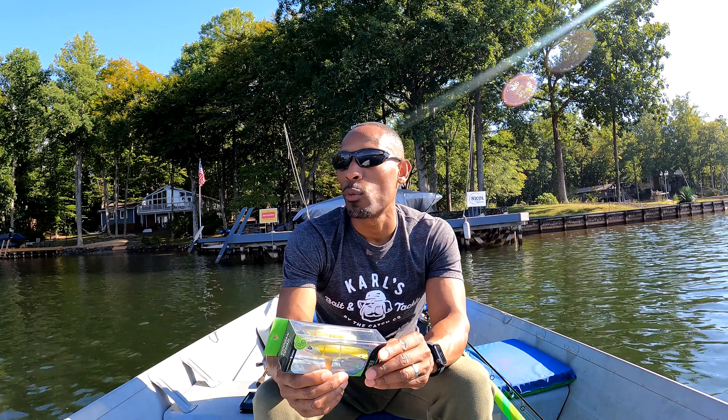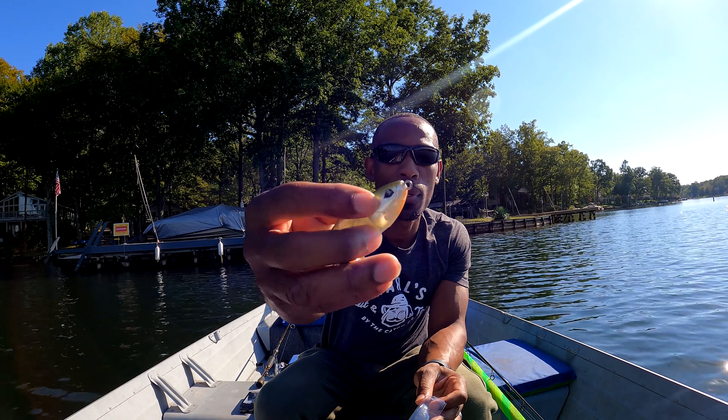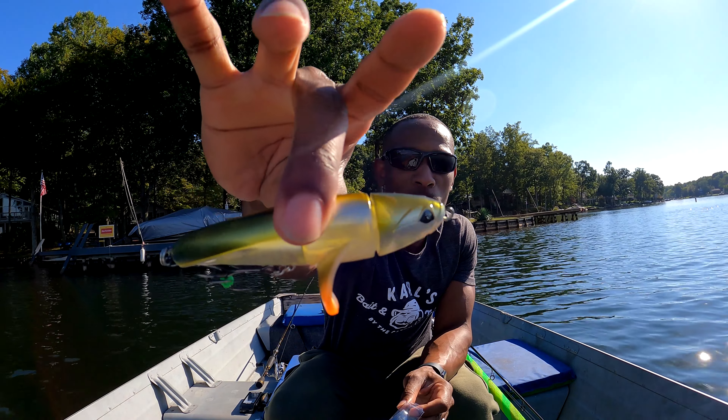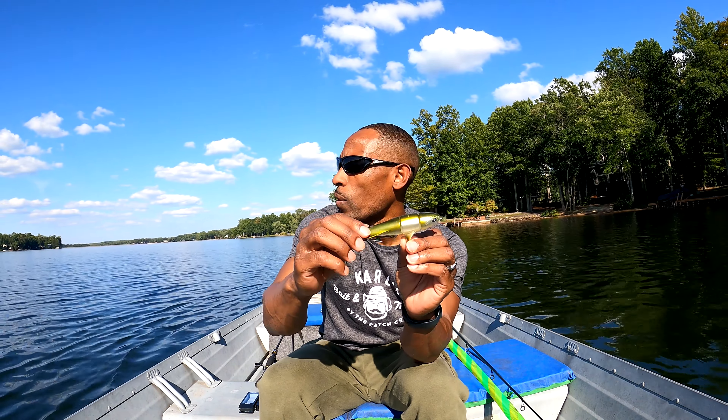Next we're going with the Googan Squad Revolver, which is $12.99. It's kind of like a whopper plopper — it has a spinner, but the spinner is actually in the middle. I've seen this lure a lot and I've been curious to know how well it'll work. Opening it up here — check that out, that thing's like a missile. The back of it looks a little different than what I'm accustomed to seeing. Pretty cool.